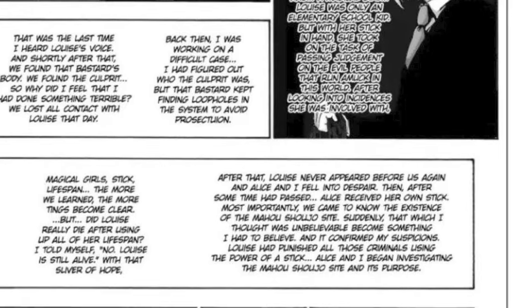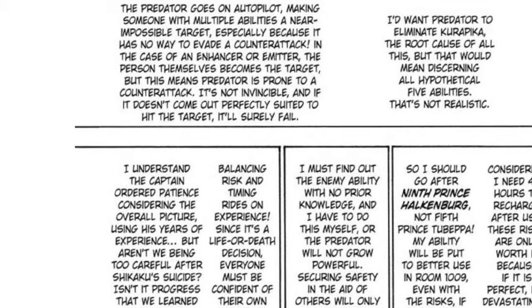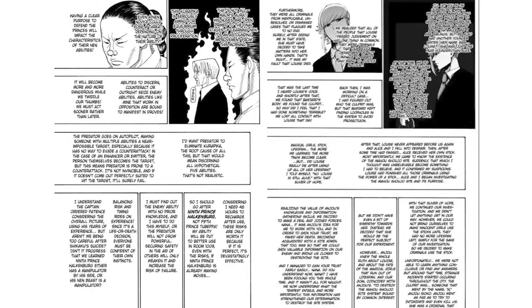However, there is such a thing in anime and manga as over-planning, which can be just as bad as no planning at all — because honestly, if it goes on too long, I'm not reading all that.